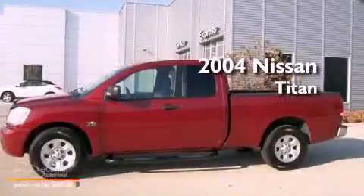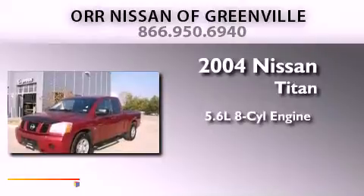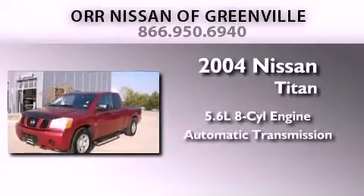This is a 2004 Nissan Titan. It features a 5.6-liter 8-cylinder engine and an automatic transmission.